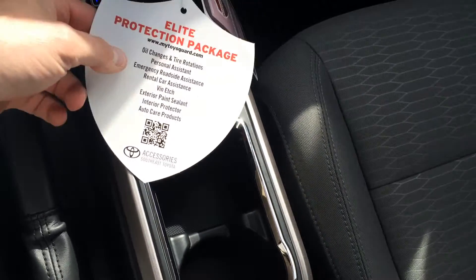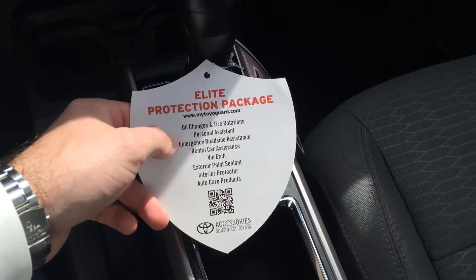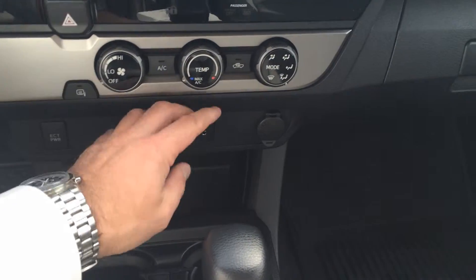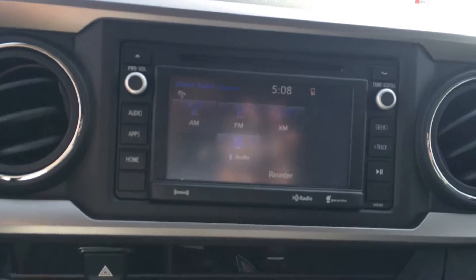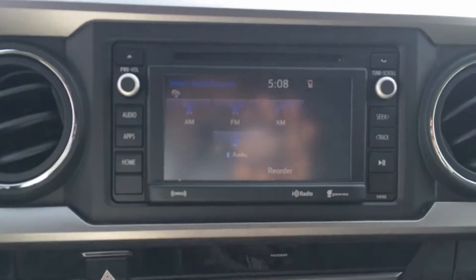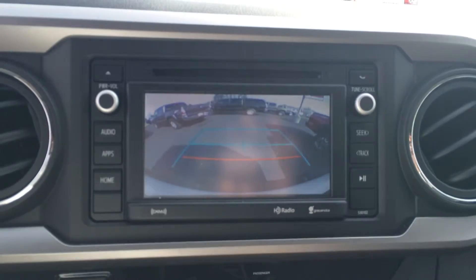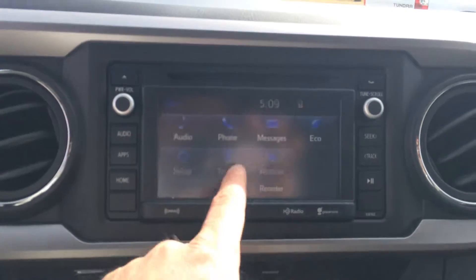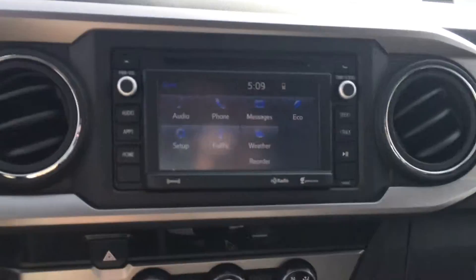Your handbrake's up here now. You'll also have three years of complimentary maintenance, where your oil changes and tire rotations are taken care of, as well as all those other features. USB and headphone jack, 12-volt climate controls, and a 6.1-inch touchscreen — AM, FM, CD, Bluetooth, and satellite audio. There's your backup camera display right there. You do have the apps capability — traffic, weather — it's going to pair nicely with your phone.